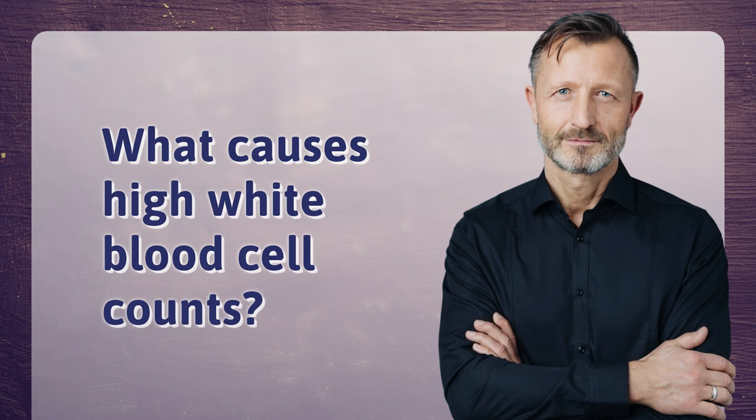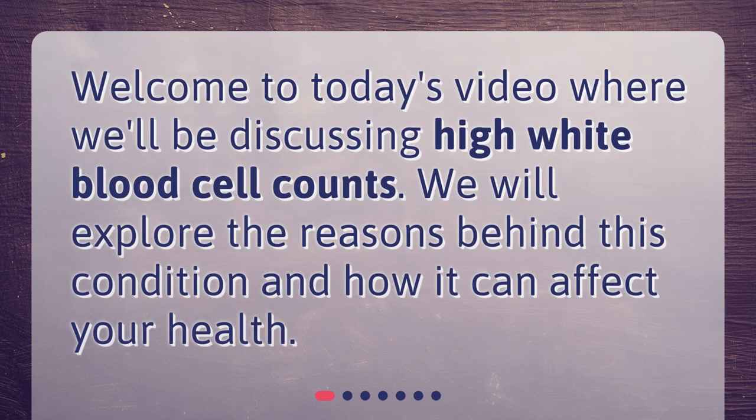What causes high white blood cell counts? Welcome to today's video where we'll be discussing high white blood cell counts. We will explore the reasons behind this condition and how it can affect your health.